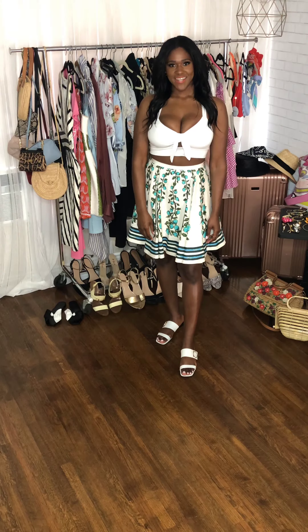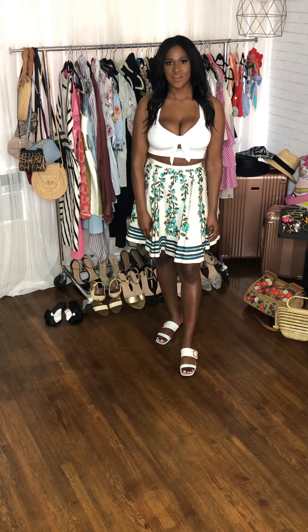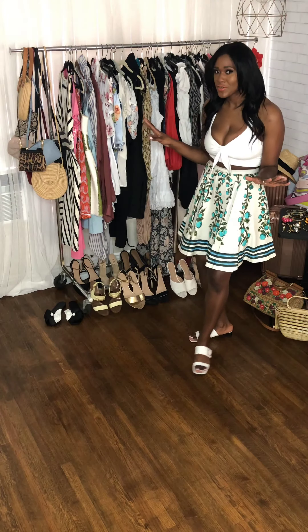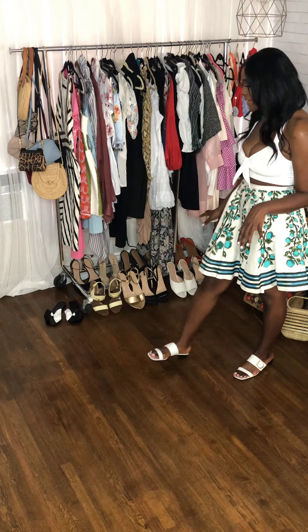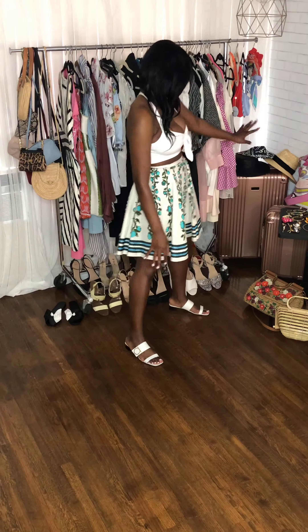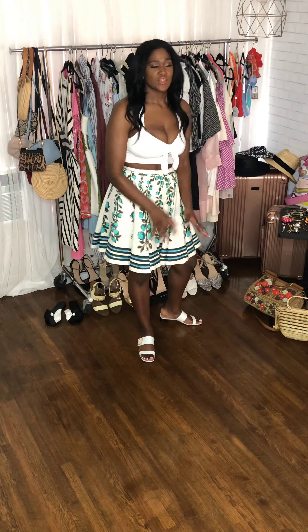Hi guys, welcome back to my channel. Today I'm going to show you how to style some looks for when you're on a vacation for a long period of time. The key thing is to pull out everything you think you're gonna wear on vacation — I have bags, all the shoes that I might be interested in taking, along with accessories, jewelry, more bags, my luggage, some hats, hair accessories, down to my swimwear. This is how I get started.